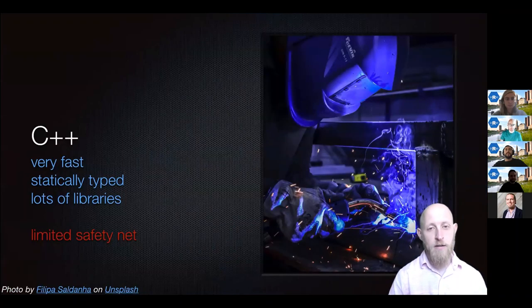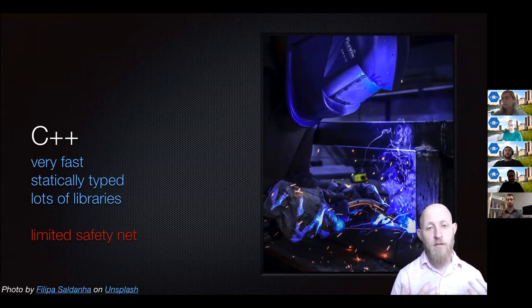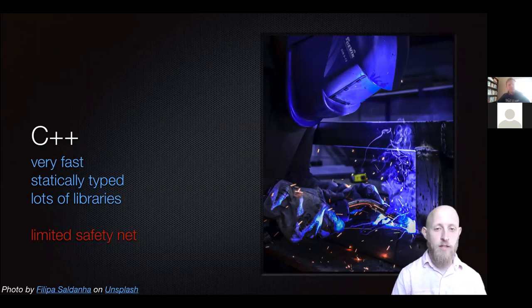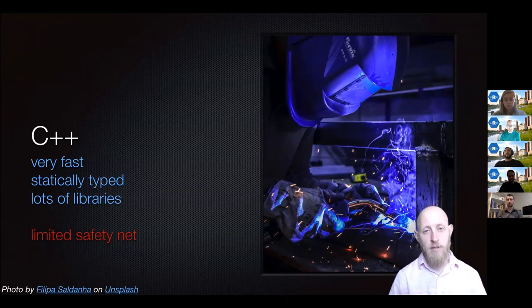The first thing — if you're not familiar with C++, a very quick overview. It's a very fast language. It's been around for a long time, since the early eighties, so there's lots of libraries built into the ecosystem already. It's a statically typed language, which gives you a little bit more safety than dynamically typed languages like R. But while it has all of these advantages, it has a very limited safety net. Errors like dangling pointers, memory leaks, or out-of-bounds array accesses are impossible in R but definitely possible in C++.